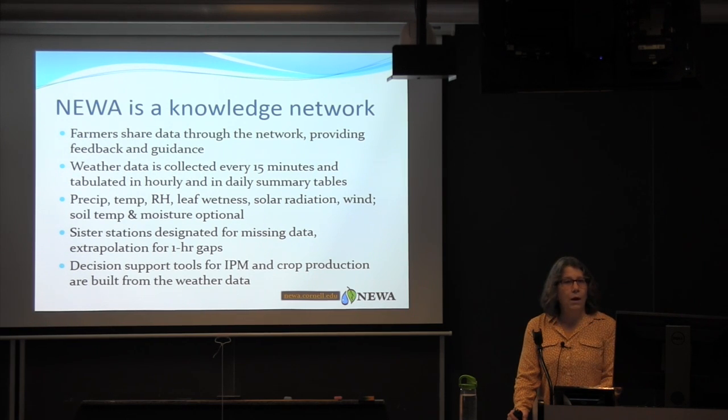The company that provides the weather instruments, Rainwise Incorporated, has allowed people to add two optional sensors. The most popular are soil temperature and soil moisture.